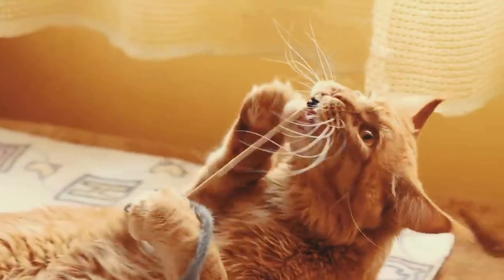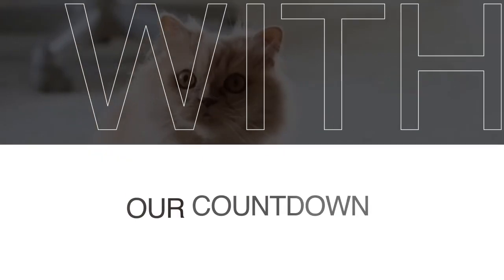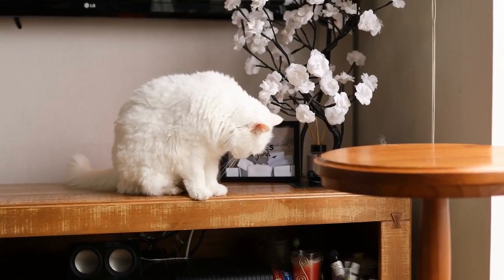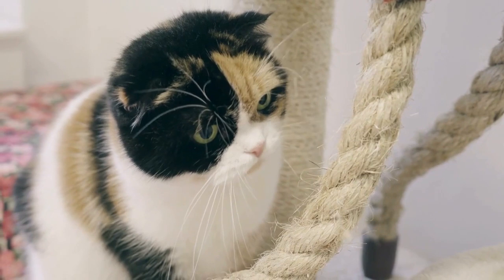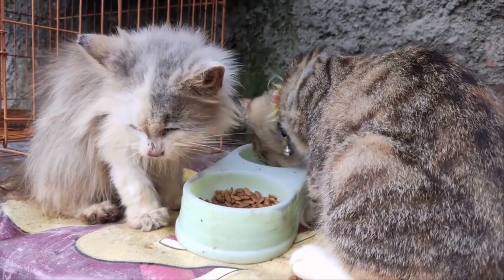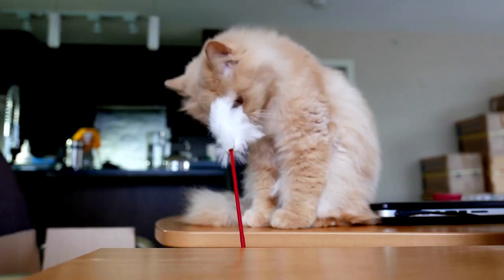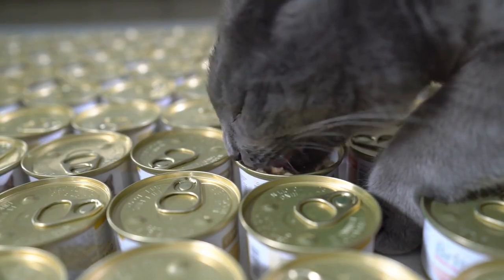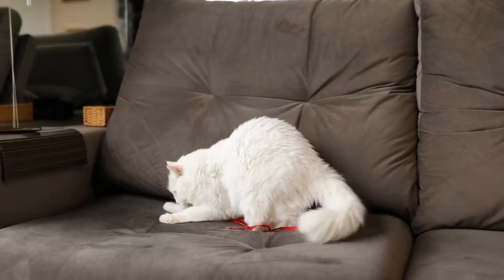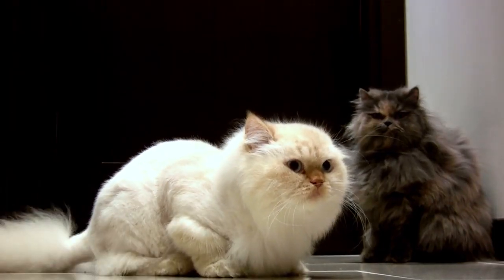Our countdown continues with the luxurious Persian cat. Persians are known for their gentle personalities. They have an air of regal elegance that's simply irresistible. But don't go anywhere — we've got more feline elegance coming your way.